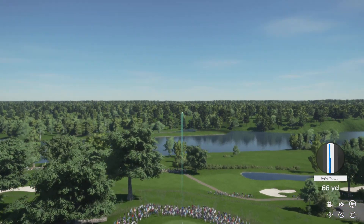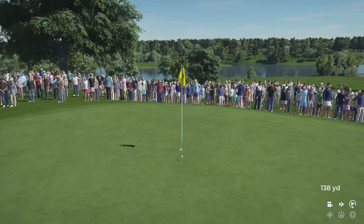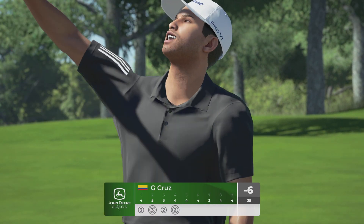Choosing the nine iron here. Nice shot — that should find the surface. Oh, what a shot! Mark it down as an eagle. Check this out, pulling it out from the hole.